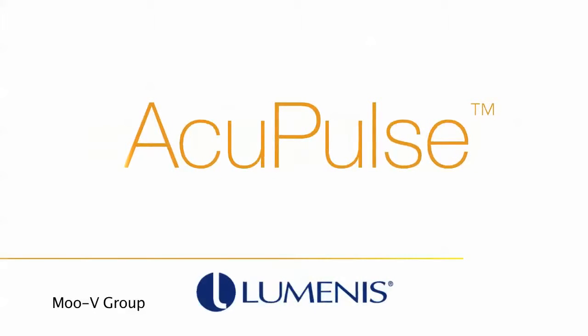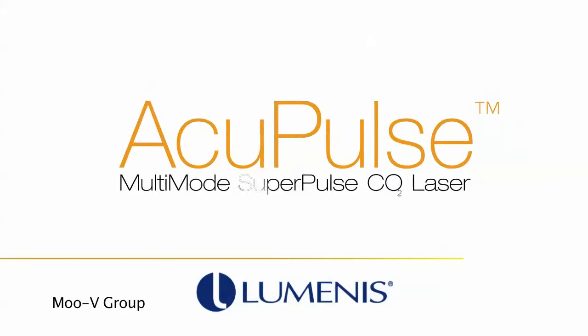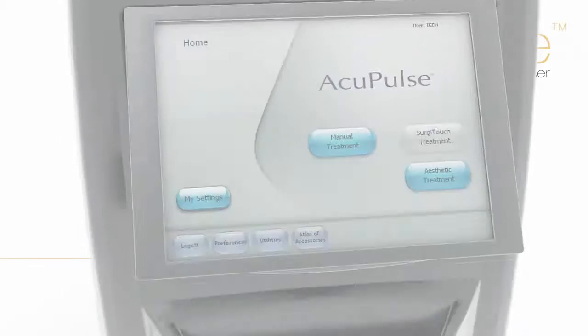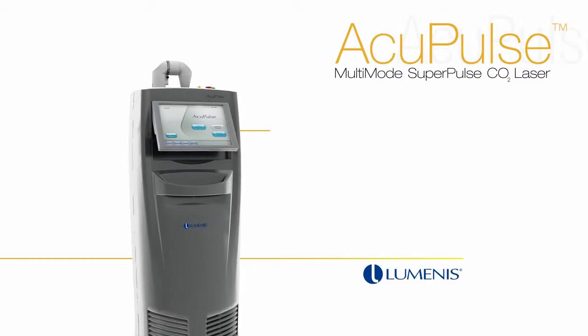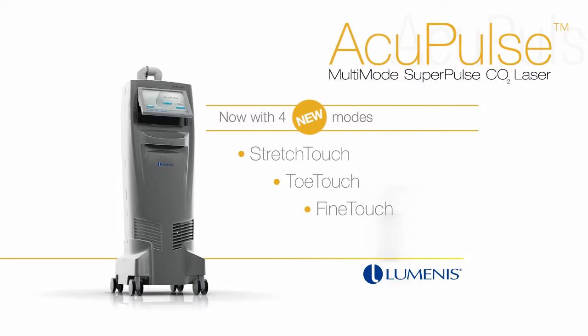Acupulse by Luminous. Acupulse is an easy-to-use and cost-effective CO2 laser that delivers outstanding results. Acupulse can be used for 34 aesthetic indications, more than any other CO2 laser on the market.